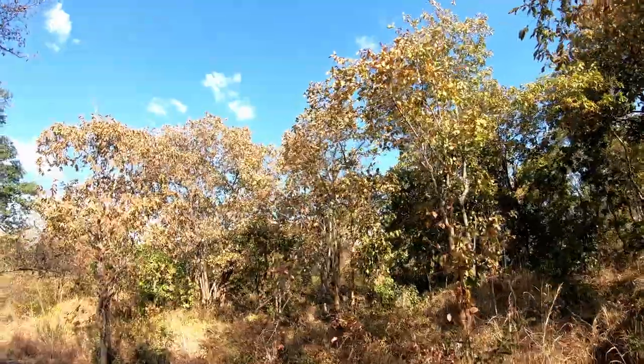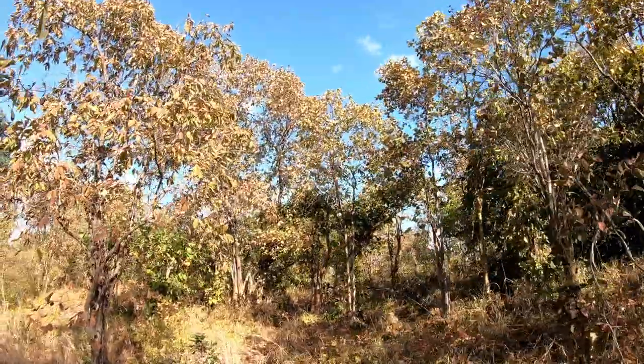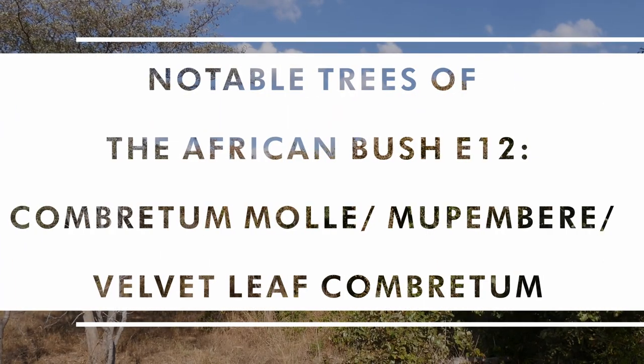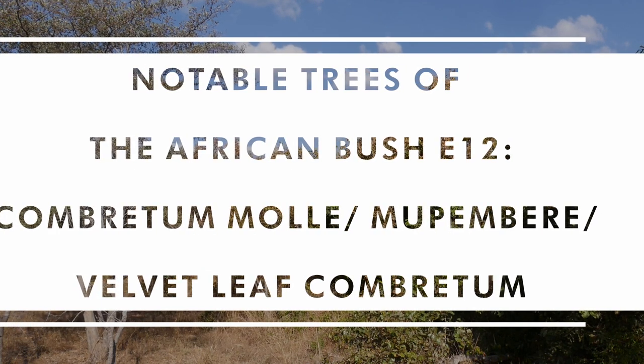If you are wandering through the bush in Zimbabwe in the autumnal period just before winter sets in — late May, early June — and you see some beautiful russet pastel colors on a big soft velvety leaf, you know that you are looking at one of these Combretum molle, the velvet-leaved Combretum, called in these parts Mupembere, or in Matabeleland, Mbondo.